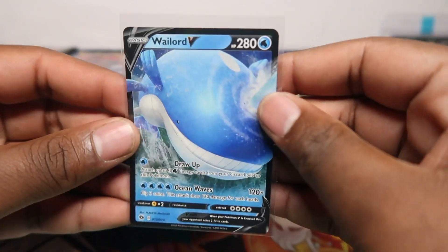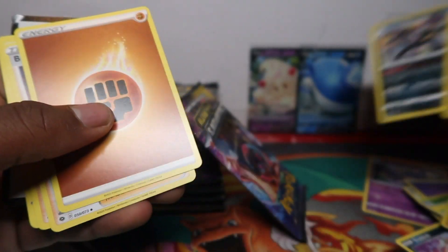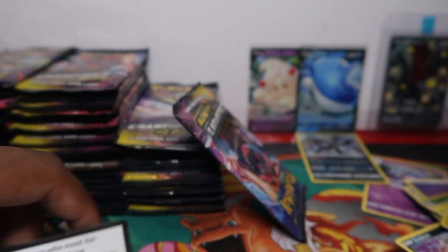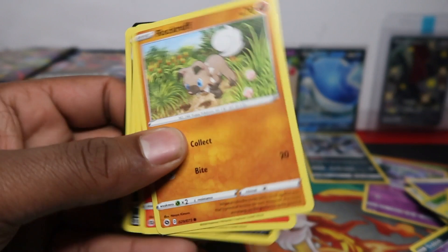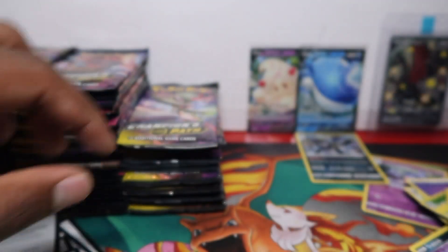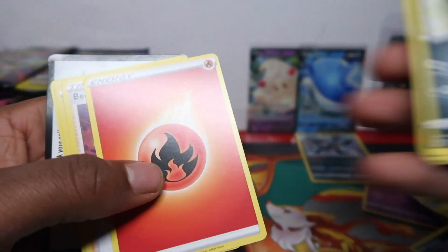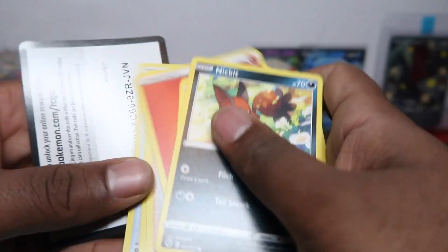Can't believe we got one so soon! Lord V here — we'll check the condition of that after. Both my customers pulled theirs out of the special Marni collection boxes — both of them got the special five-pack Marni, not the eight-pack. So a lot of this is the five-pack Marni, and those five-pack Marnis should have the best pull rates. Shame we're opening in bulk so we can't calculate where the hits are coming from.